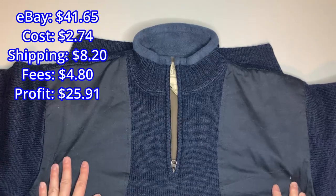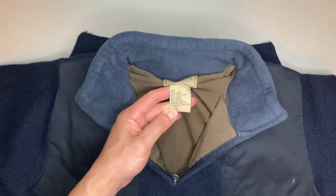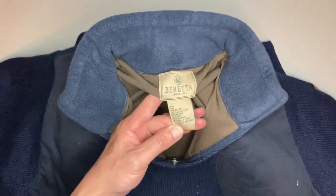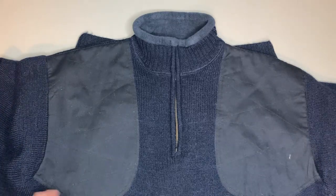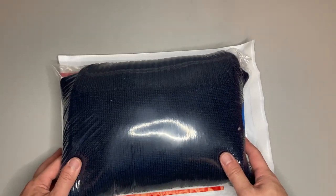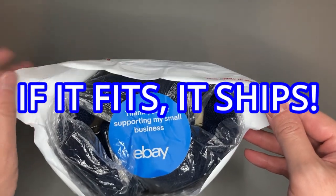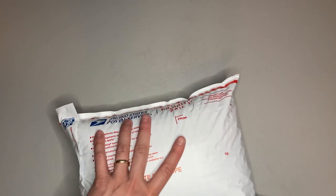We don't know a whole lot about these types of items, we just know this is the weather to sell cold gear. With things we don't know much about, we just look it up — that's the name of the game even if you don't know the brand. We tried to stuff this into a padded flat rate envelope and it fit! It's a big item but we got it in there and it's going to ship for much cheaper than if we had to put it in a box.